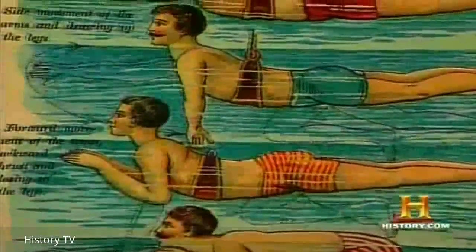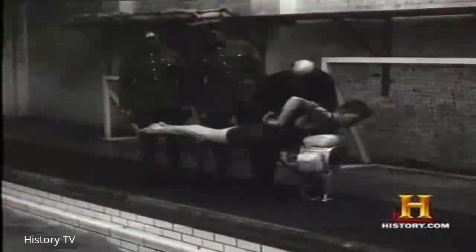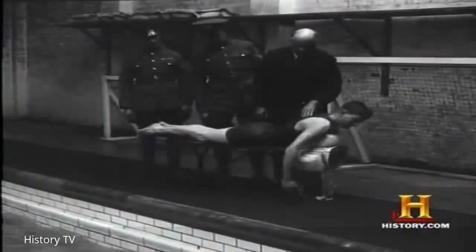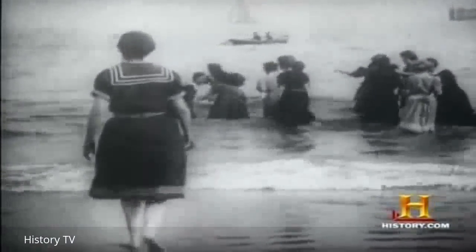To learn how to swim, people in the 19th century turned to technology — everything from a simple harness to elaborate systems of plates and fins. As more people learned to swim, the more they visited the beach. By the mid to late 1800s, the Industrial Revolution swept America and people were discovering the beach in great numbers. They would work horrendous hours, but they had a little block of time they began to call their leisure time.